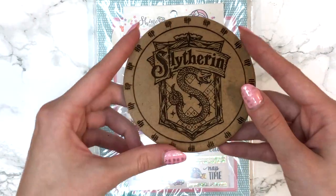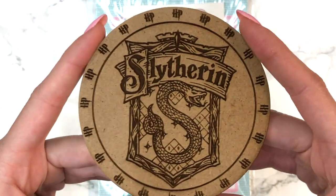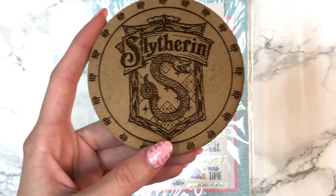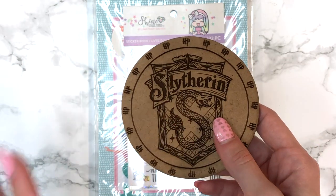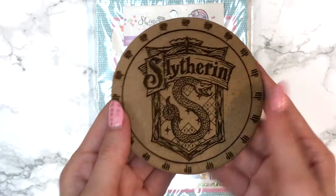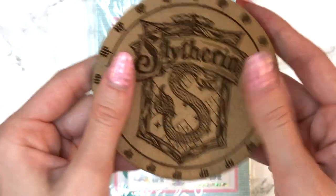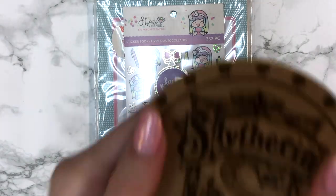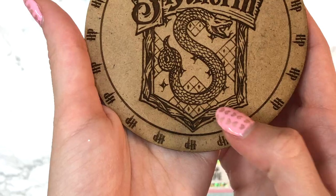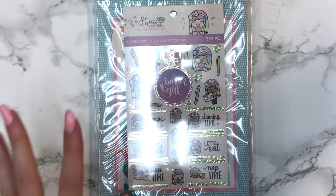Romessa sent me this amazing Slytherin coaster that her cousin handmade in woodworking class. You guys know I'm a Slytherin — I actually didn't choose it just because it's green, I got sorted into Slytherin and it made my day. But the quality on this is just everything in life — it actually smells great too, and you can see all the intricate details. I honestly cannot believe it's handmade.